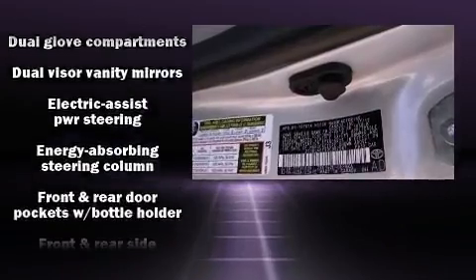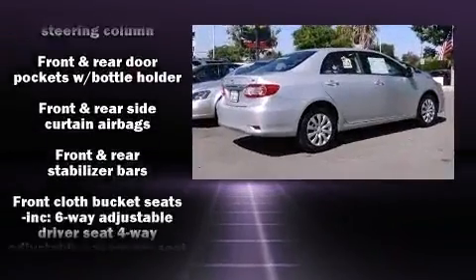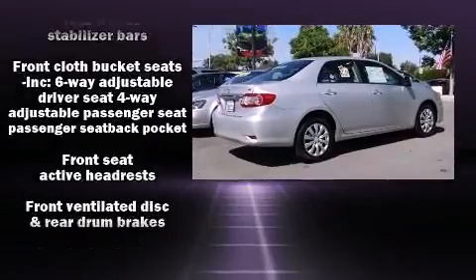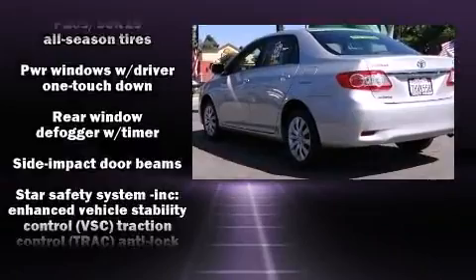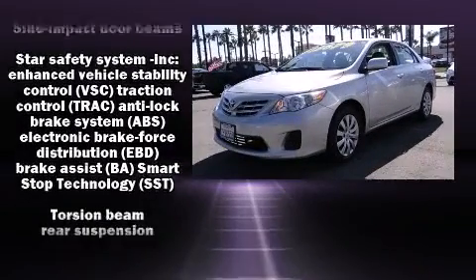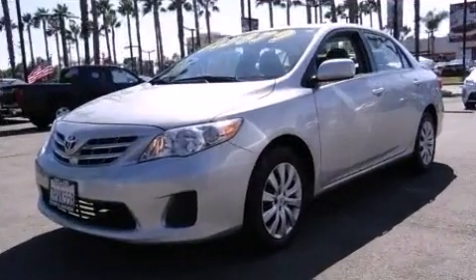Passenger security is always assured thanks to the various safety features, such as dual front impact airbags with occupant sensing airbag, head curtain airbags, traction control, brake assist, anti-whiplash front head restraints, and ABS brakes.